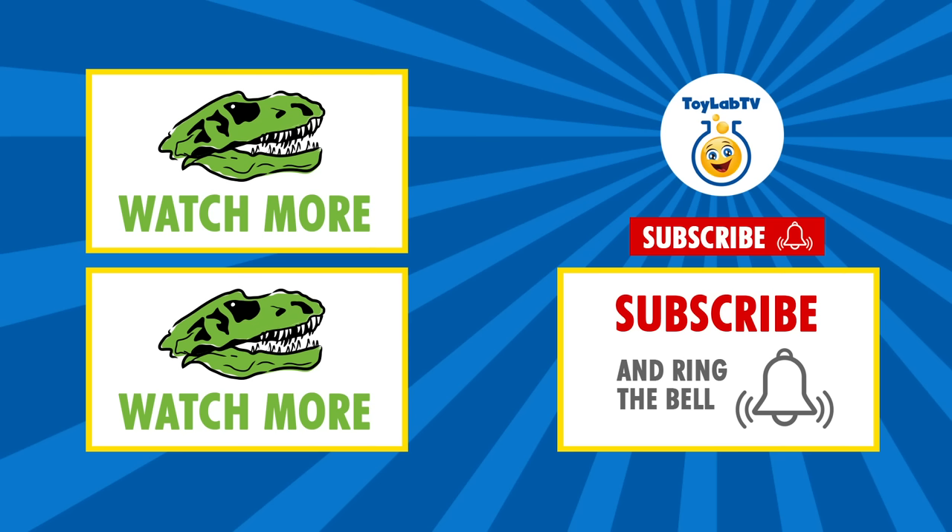Special thanks to Mattel for sending us all these Jurassic World toys to review. Hey guys, be sure to subscribe for more Jurassic World Fallen Kingdom adventures on Toy Lab TV.